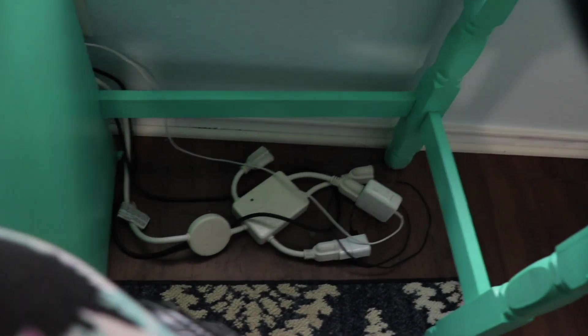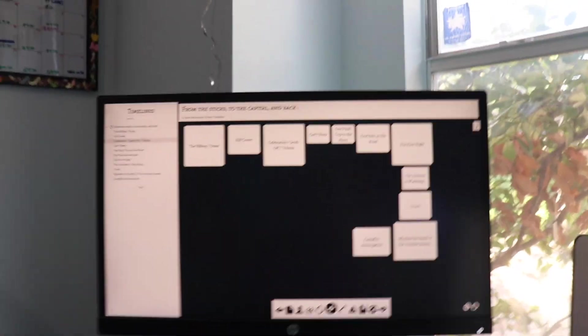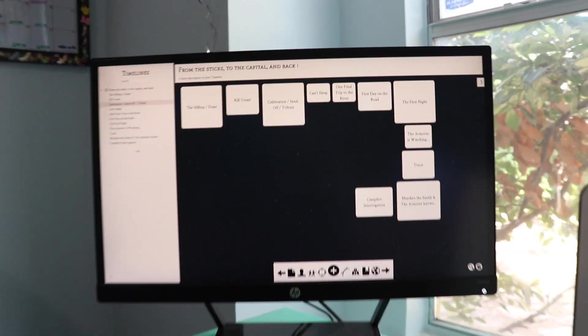My second monitor is also in my NaNoWriMo survival kit, as is my laptop and their chargers. Anyways, this frees up my second monitor to have my Campfire Pro.